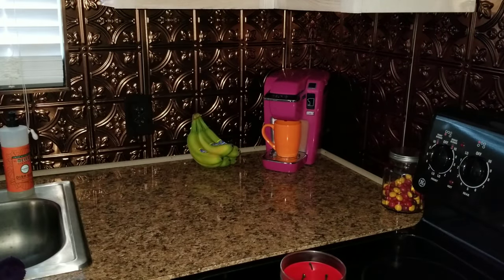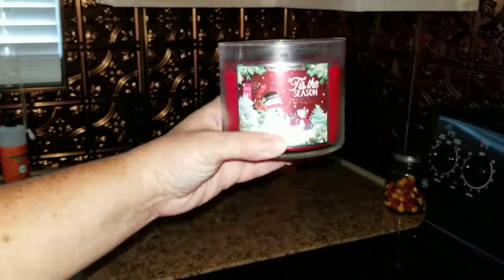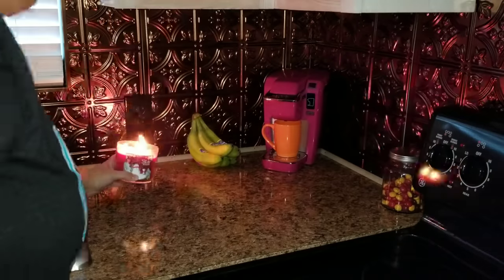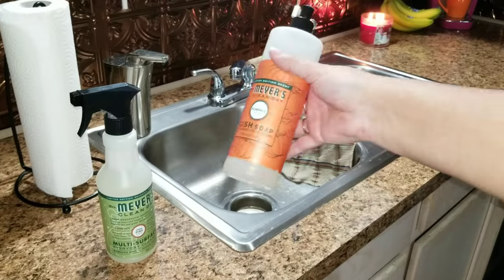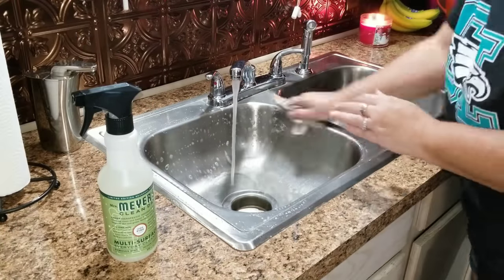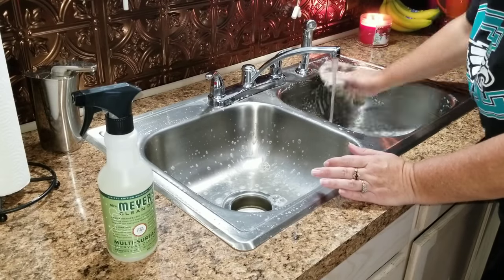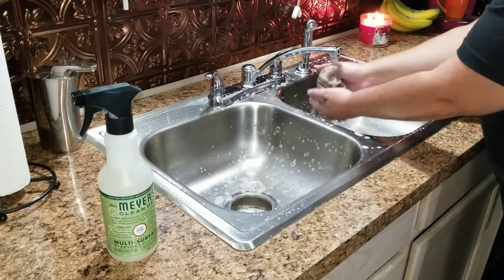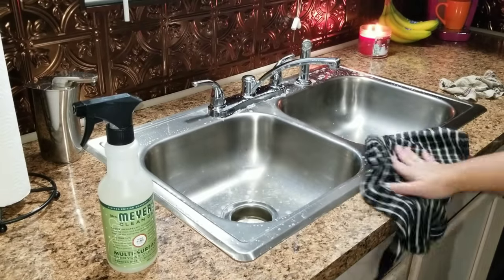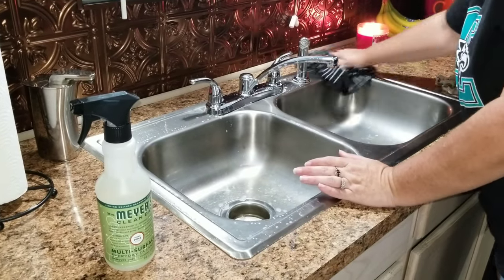I was going through my candles the other day and I wanted to take out this 'Tis the Season' — I bought it at Bath and Body Works and I'll have a link down below for that. I still have a little bit of the pumpkin soap left, so I'm going to use that up for my sink. And I did buy the new peppermint and pine scent from Mrs. Meyer's collection.